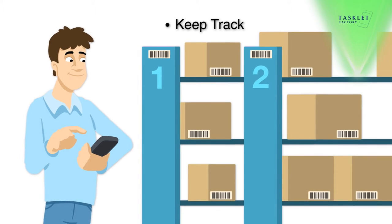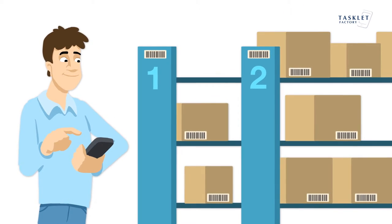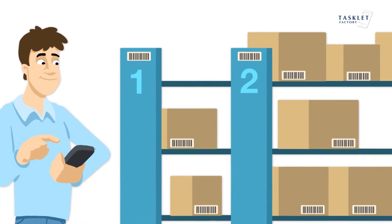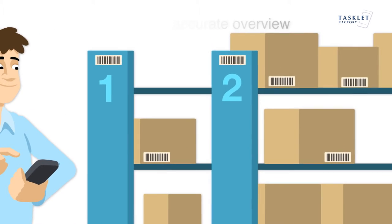Moving goods from one place to another is equally easy with Mobile WMS. The solution handles both movements already planned in the ERP system and unplanned movements that you decide on the spot. You always have an updated and accurate overview of where items are located, and irregularities are easily fixed.